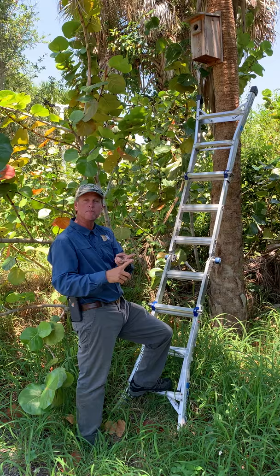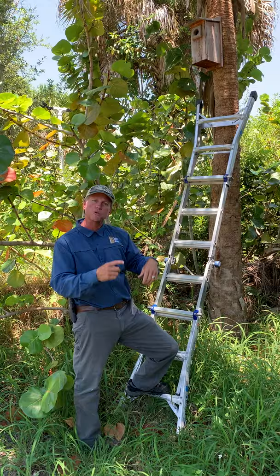Right now, right when we pulled up, there was a red-bellied woodpecker sitting inside. So we're gonna go up, check it out real quick, and see what we got going on.